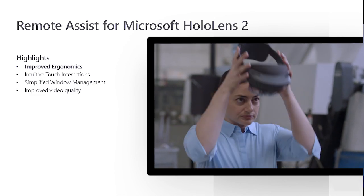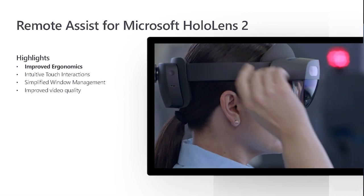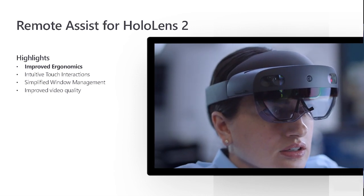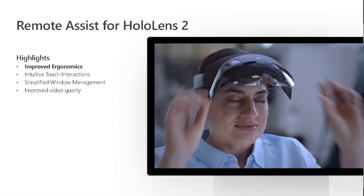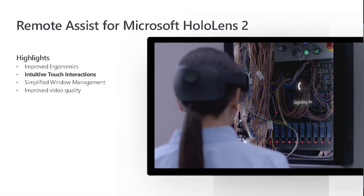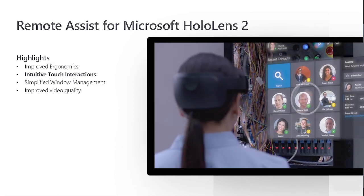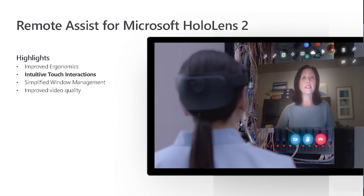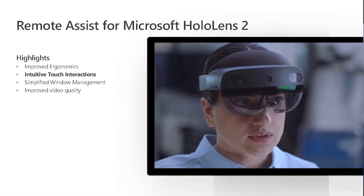In another big announcement, Microsoft HoloLens 2 is now a supported device for Remote Assist. With this new device, users will have a much more ergonomic and intuitive experience with Remote Assist. Through the introduction of articulated hand tracking, Remote Assist users can now interact with the application in a much more intuitive way, lowering the training cost and reducing the effort required to operate the UI.